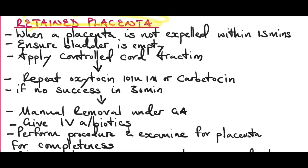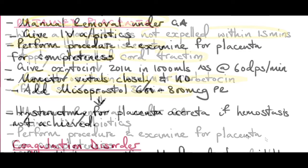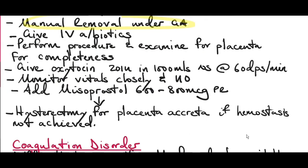When the cause of postpartum hemorrhage is a retained placenta — defined as a placenta not expelled within 15 minutes of delivery — first ensure the bladder is empty and apply controlled cord traction. If this fails, repeat oxytocin 10 international units IM or give carbetocin if available. If unsuccessful after 30 minutes, proceed to manual removal of the placenta under general anesthesia. Cover the patient on IV antibiotics as infection may be introduced.